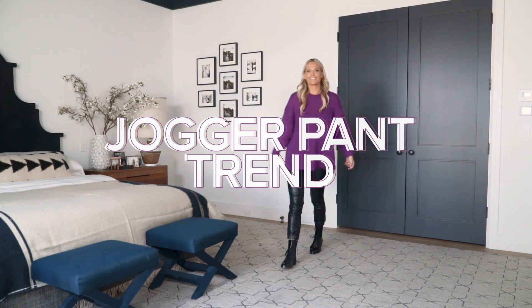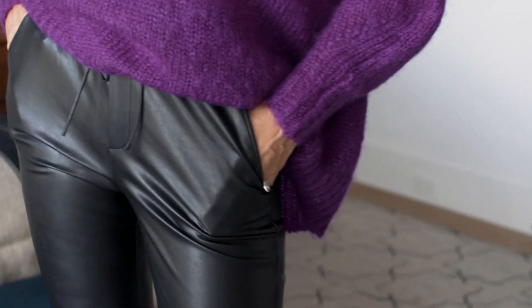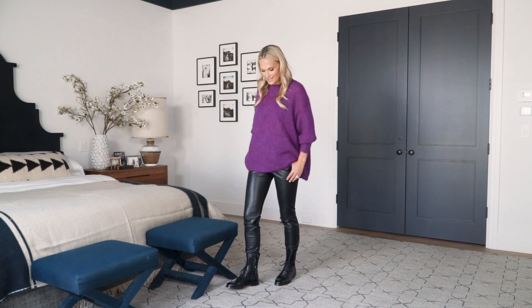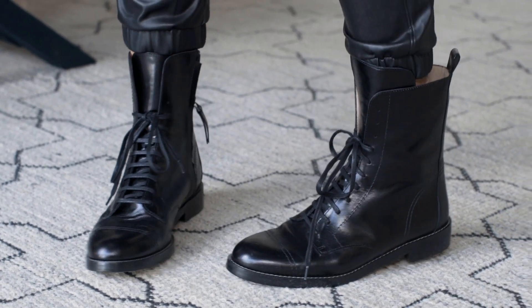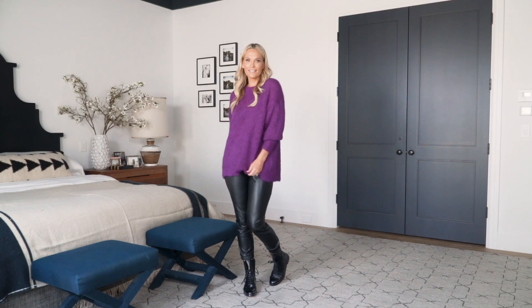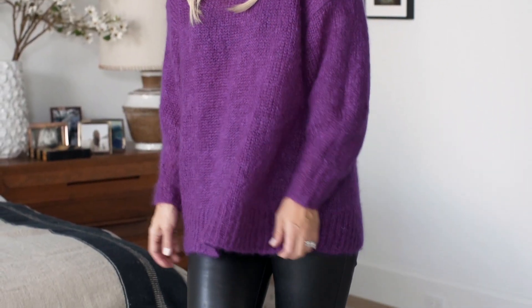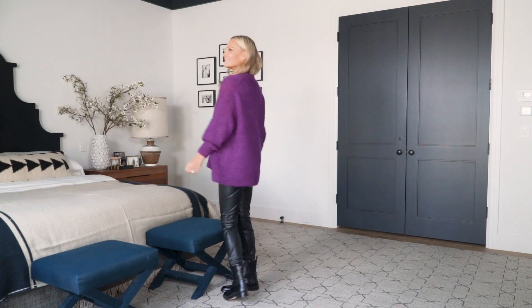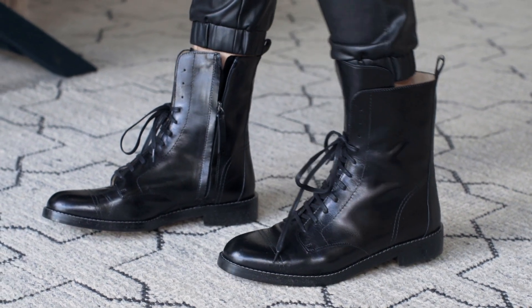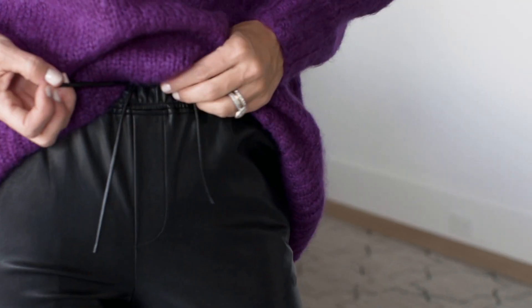This look is all about the leather jogger pant. These are vegan leather from Our Label — super soft and easy to wear. I'm wearing Theory combat boots, which are so fun and a great day-to-night transition. I love a bright color again; this fuchsia oversized top is by Isabel Marant from last season. The vegan leather joggers are gathered at the ankles with a drawstring, so they're really comfortable and easy to wear.